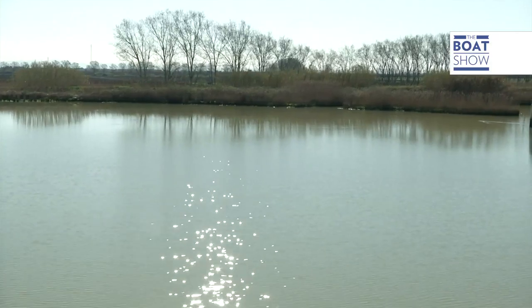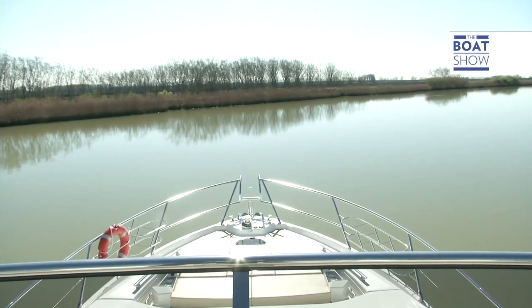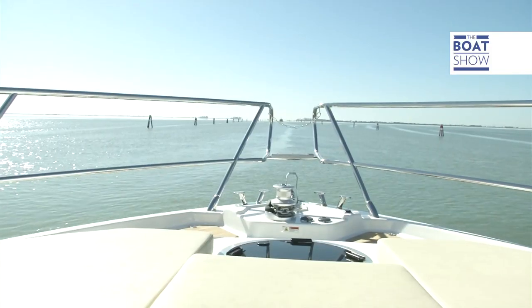From what we've seen, it's been made impeccably. So now it's time to sail. Whilst we move down this canal that brings us out to the sea, let's have a look at what we've got on board.